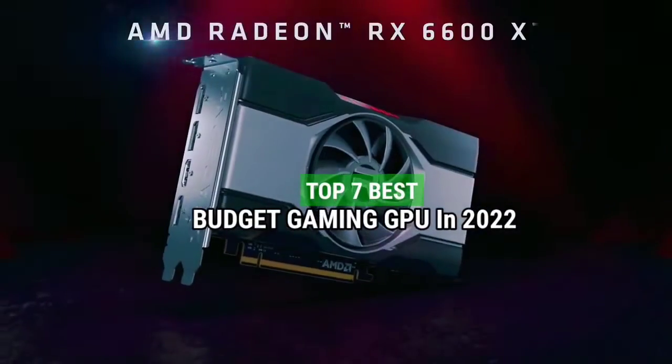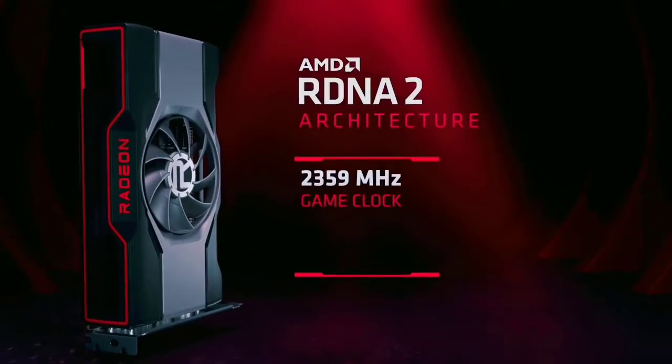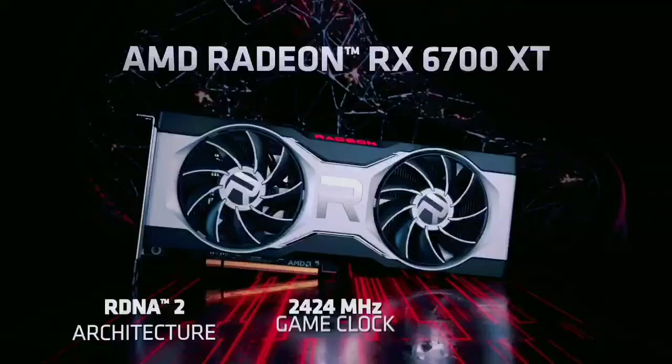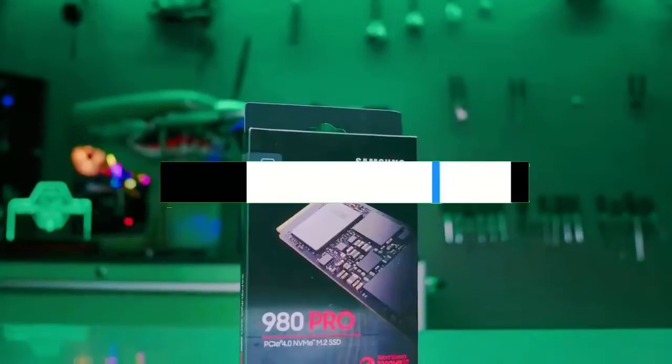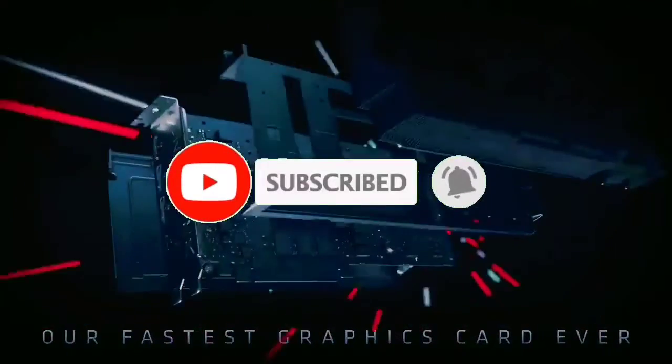Top 7 Best Budget Gaming GPUs in 2022. Through extensive research and testing, I have put together a list of options that will meet the needs of different types of buyers — whether it's price, performance, or particular use, we have got you covered. For more information, I have put links to the products in the description. Make sure to check it out, don't forget to subscribe, and let's get started.